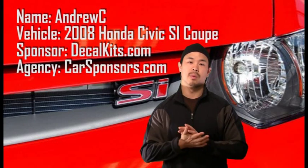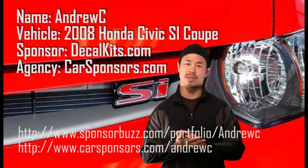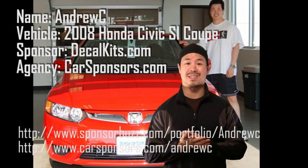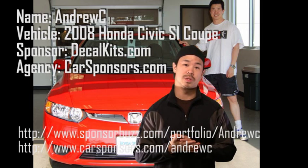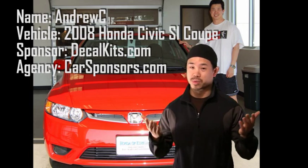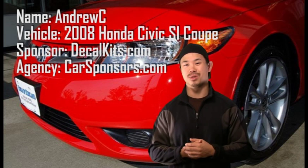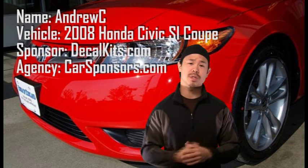Hey guys, what's up. My name is Andrew C and I have a 2008 Honda Civic SI, which just got sponsored by a company called decalkits.com through my agency, carsponsors.com. I'm using my video production skills combined with my interest in import cars and cars in general to put together this little video.